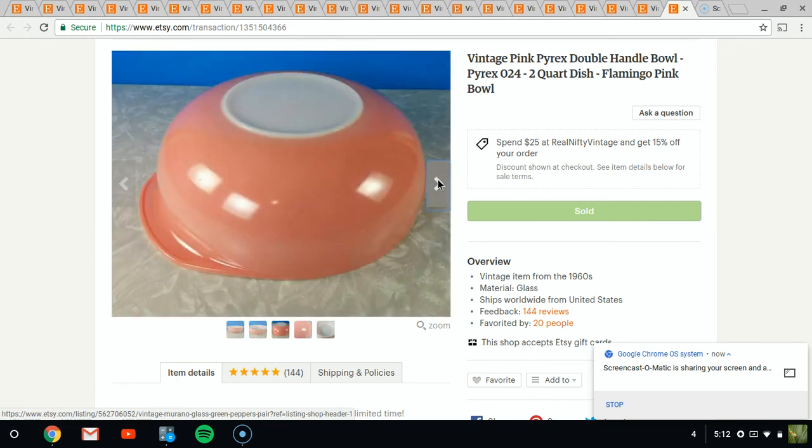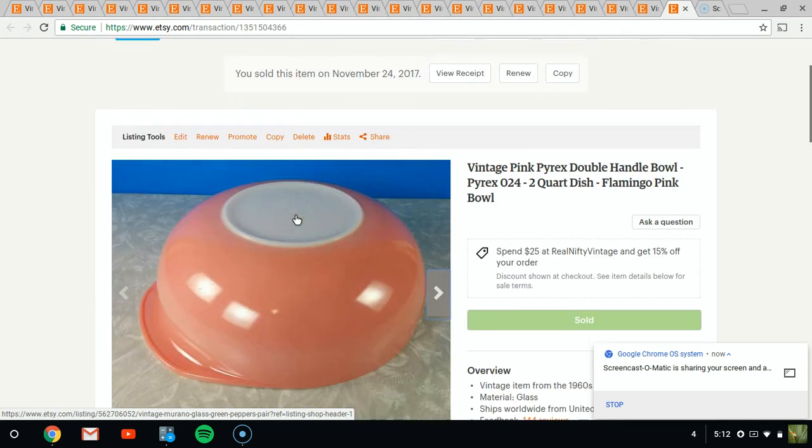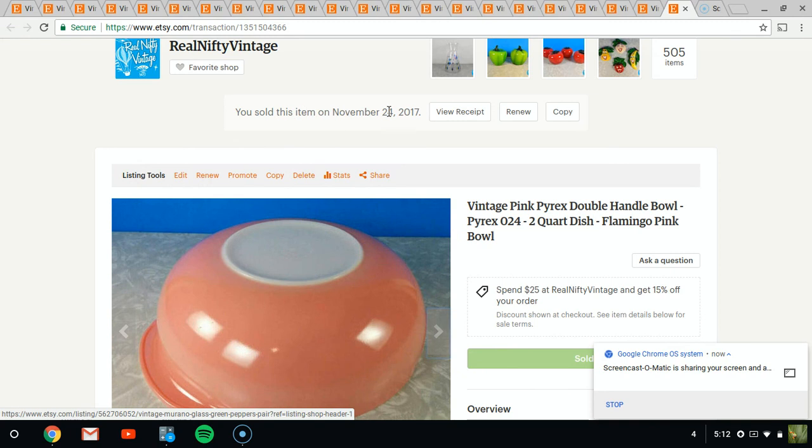That is all of the sales I had for Thanksgiving week and Black Friday. I think it was a pretty good week. This one sold on the 24th — I was going in reverse order. It'll be neat to see how my orders pick up for the month of December, but that would be the end of this video. Thanks for watching. Bye-bye.